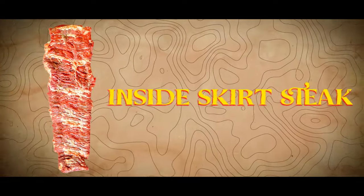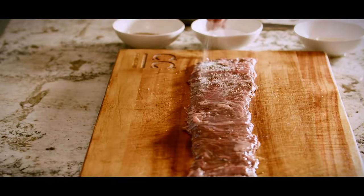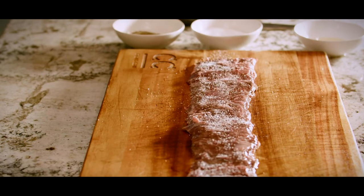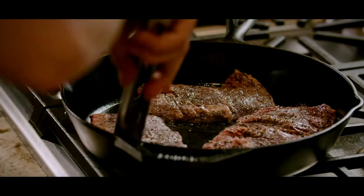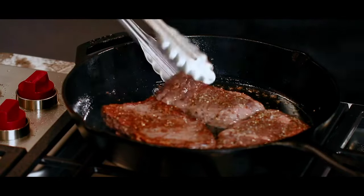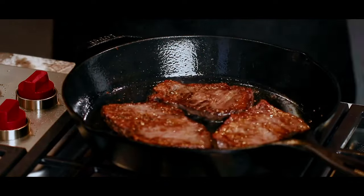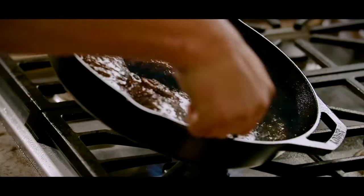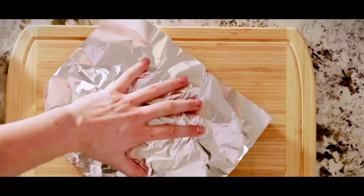Inside Skirt Steak. The inside skirt steak holds a special place in Mexican cuisine, especially in the North, where it's called arrachera. It's typically marinated, grilled, and served in tortillas as a taco, often accompanied by lime juice, guacamole, salsa, and onions. The Texans find that the best way to cook inside skirt steak is on the grill, using both direct and indirect heat. Pan-searing is another option, but they have to be careful because it's a thin cut and can easily be overcooked.